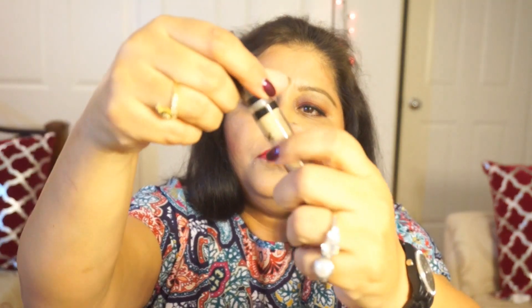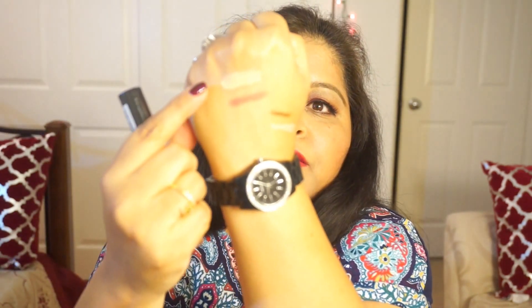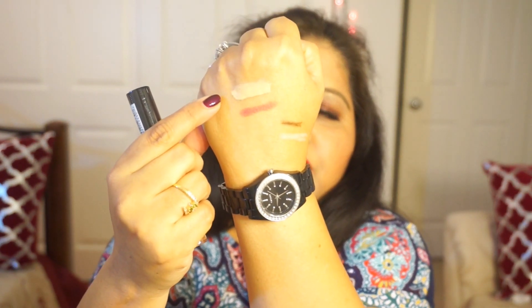Moving on to the NYX concealer — this is the high definition mineral enriched formula, formulated without talc and parabens. It almost looks like the Make Up For Ever HD concealer. The color is CW 04, which is Beige, and it feels very soft and creamy.